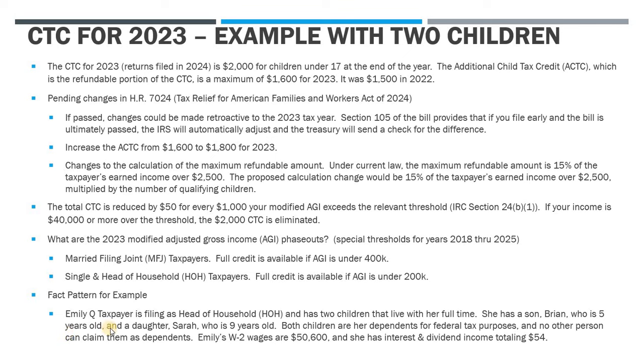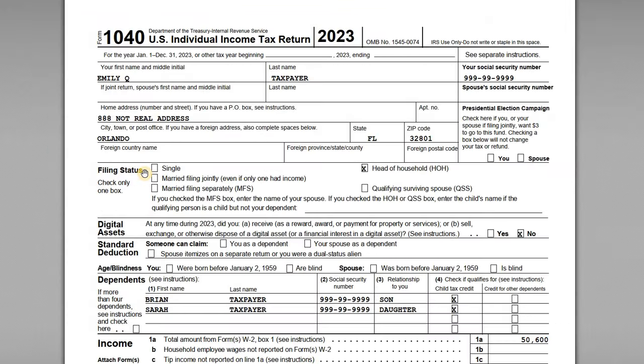Let's have a look at our taxpayer. We have Emily, filing as head of household, with two children that live with her full-time. Her son Brian is five and daughter Sarah is nine. She's going to claim both of them as dependents, nobody else can claim those children, both kids are under 17 at the end of the year, so she's eligible to claim the CTC on both as qualifying children. Her income is $50,600 in wages and she has investment income of $54. Let's have a look at the return and go through the 1040, the 8812, and all the worksheets.